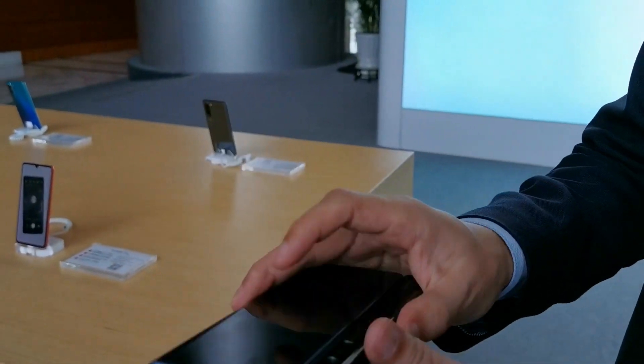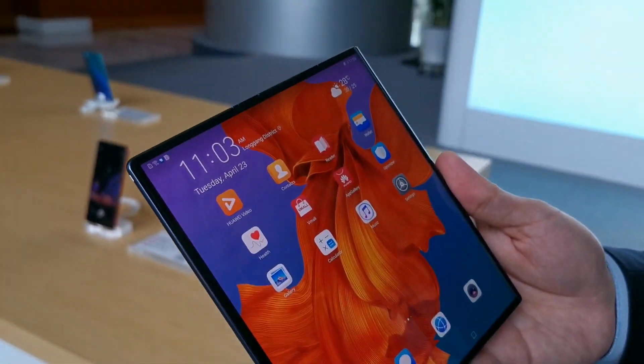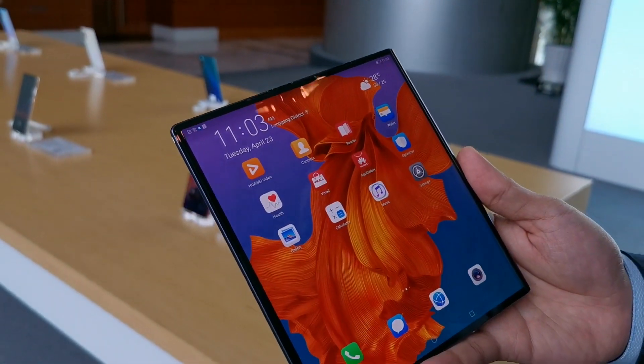But you see here, there's a button here. If I release it, it becomes 8 inch — also the full-sized tablet.